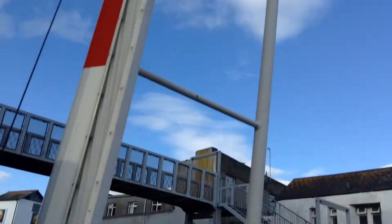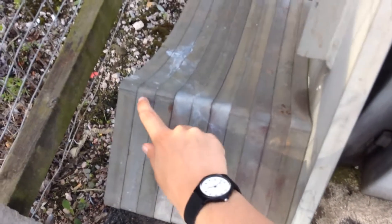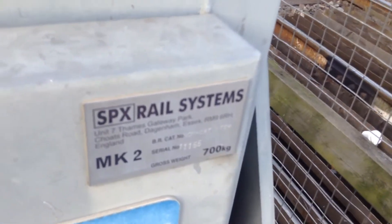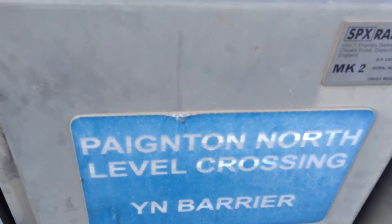There's the barrier over here — massive ones here. So I've got 19 lights on this one. SPX Rail Systems Dagnar Barrier, made in 2011. Paignton North level crossing YM Barrier.